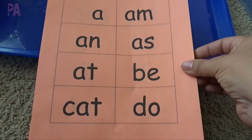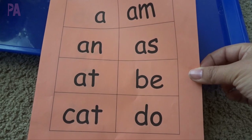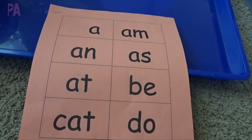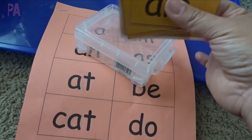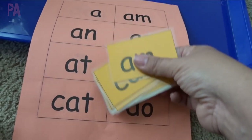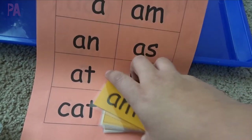For my preschooler, this list actually came home last year when my kindergartner was in preschool, so we've already done this list. I have a whole box here of laminated sight words that are the exact same ones on this list.